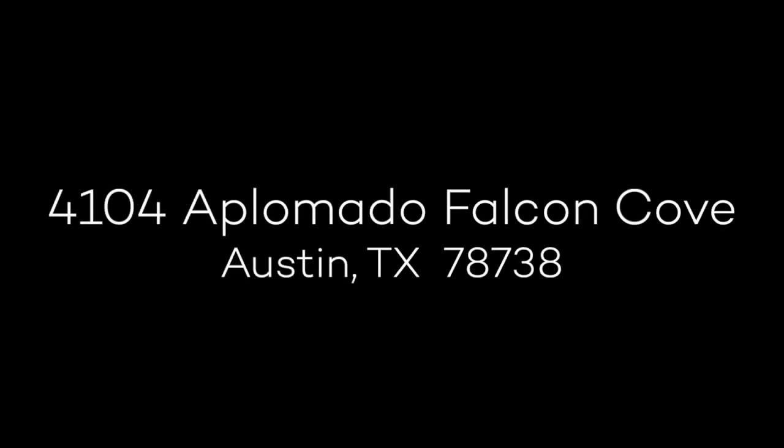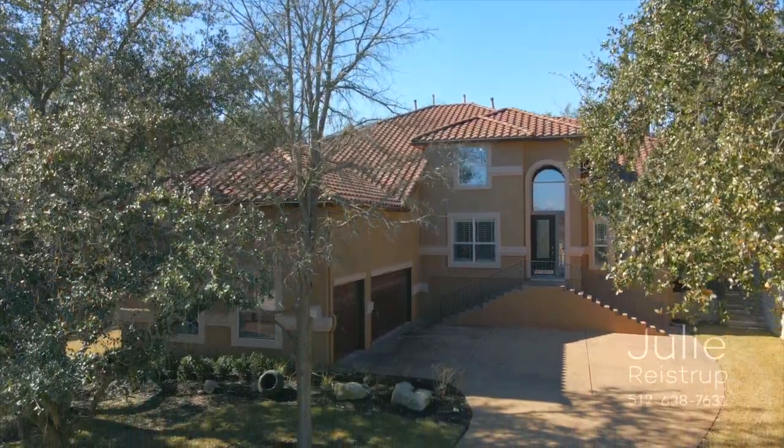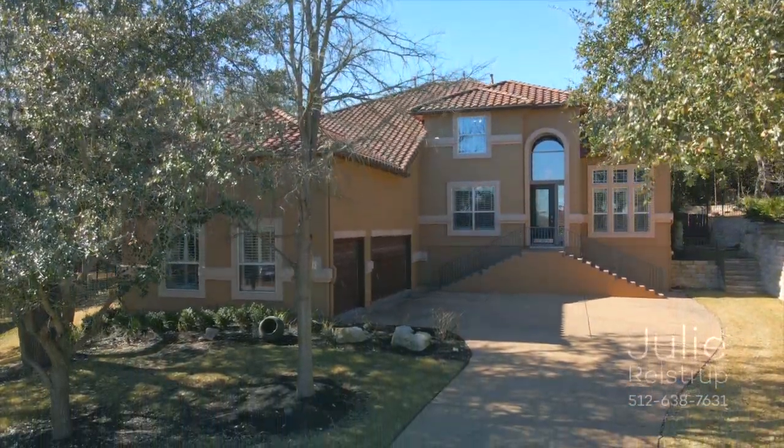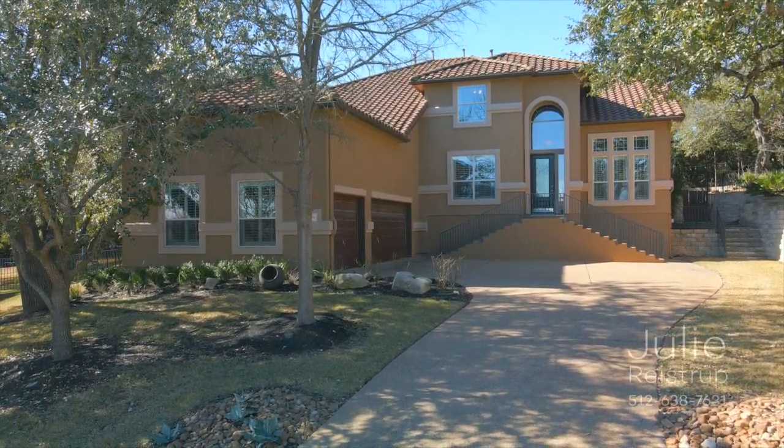Introducing 4104 Aplomado Falcon Cove, a stunning four-bedroom, three-and-a-half bath home with pool, spa, and dedicated home office in the exclusive West Austin community of Falcon Head.